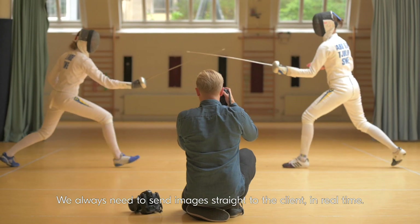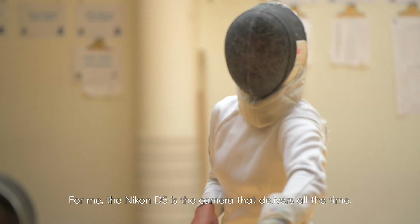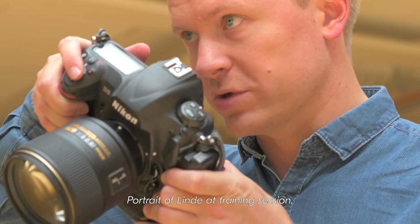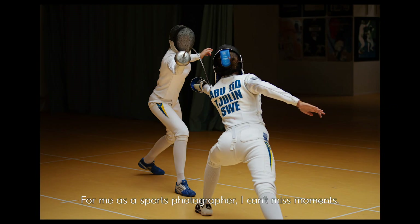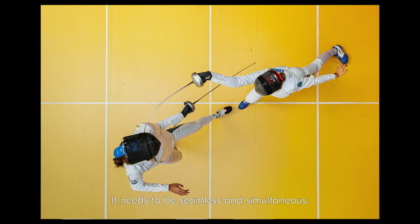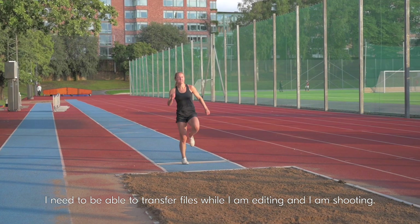We always need to send images straight to the client in real time. For me the Nikon D5 is the camera that delivers all the time. As a sports photographer I can't miss moments. It needs to be seamless and simultaneous — I need to be able to transmit files while I'm editing and shooting.